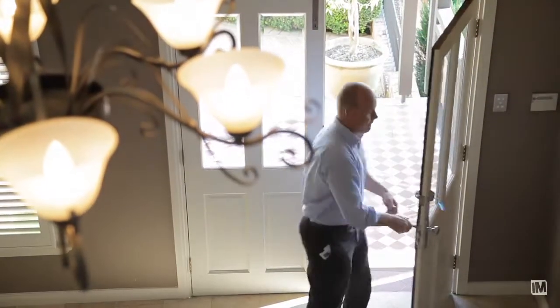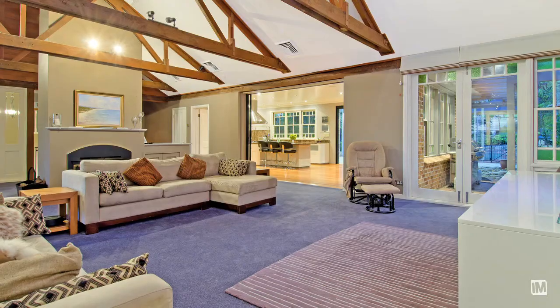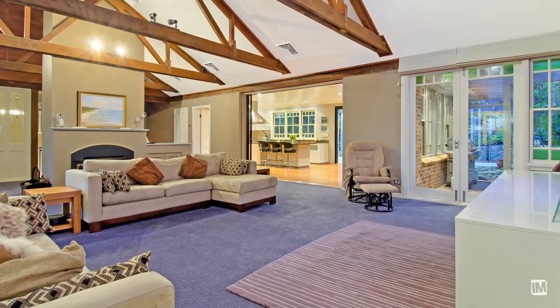When you first enter this home you're greeted by a large entrance foyer with marble flooring. You then walk into your separate formal areas and multiple informal living areas.